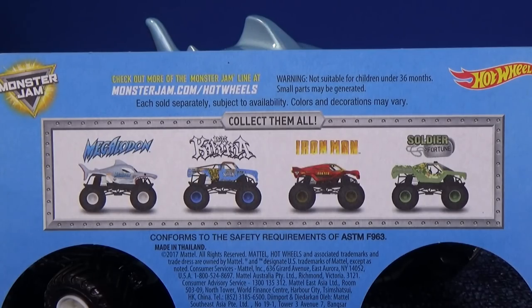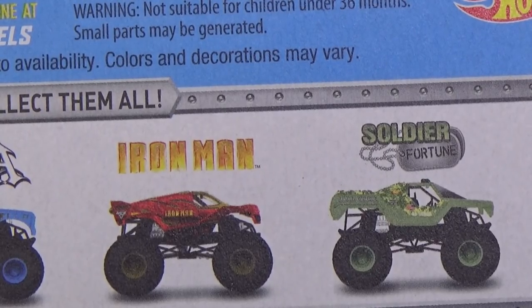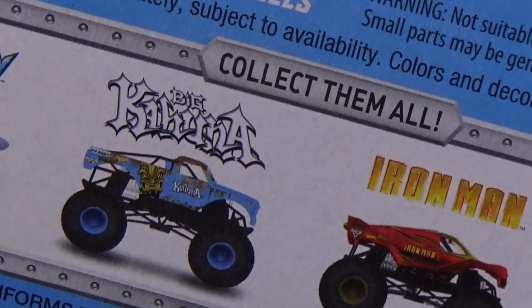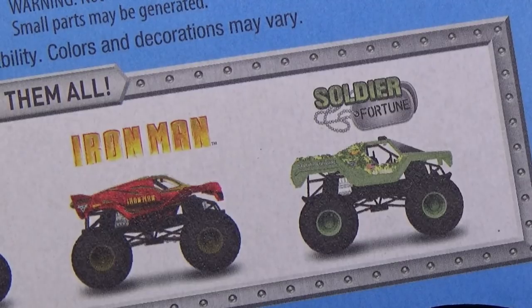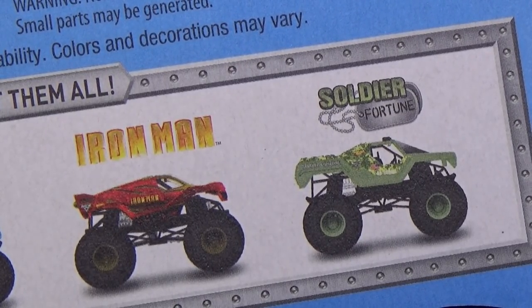These four trucks are appearing at the same time — I'm getting them at Target. Of course Megalodon, which we're going to look at today. Big Kahuna — that's an awesome truck. Iron Man — I think that's the same one that's been released before, so I'm not picking that one up. I'm definitely picking up the Big Kahuna. Soldier Fortune — it's kind of a different color, pretty cool too. By the way, no weapon on top of that truck.